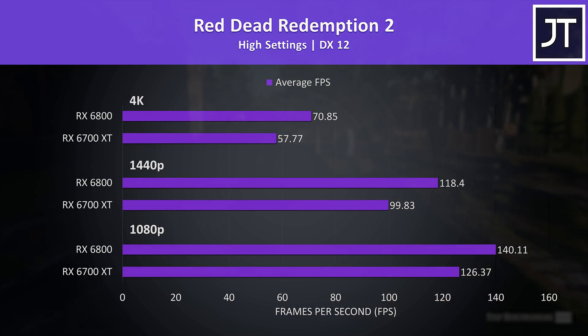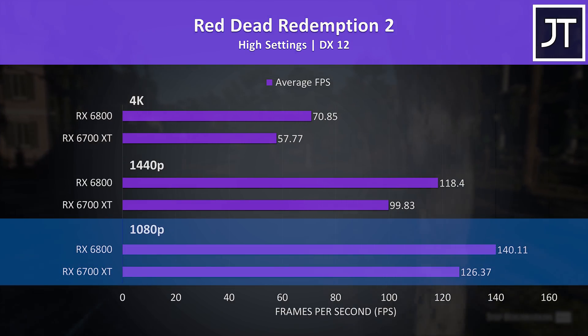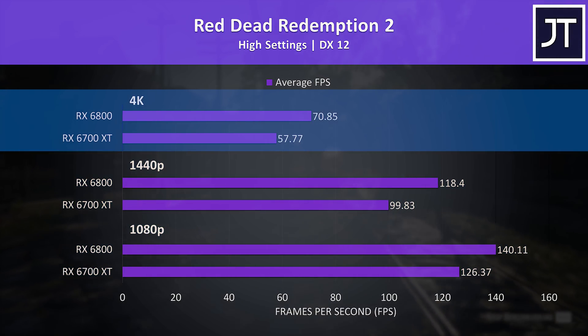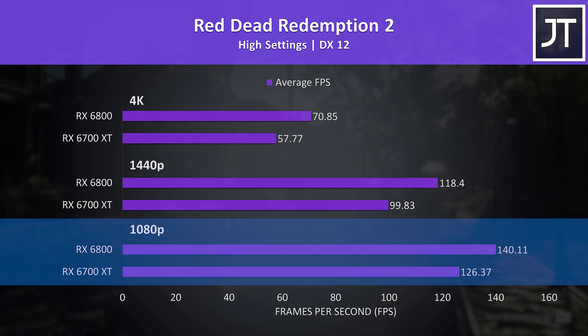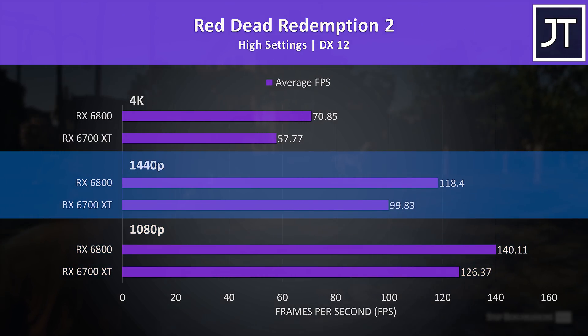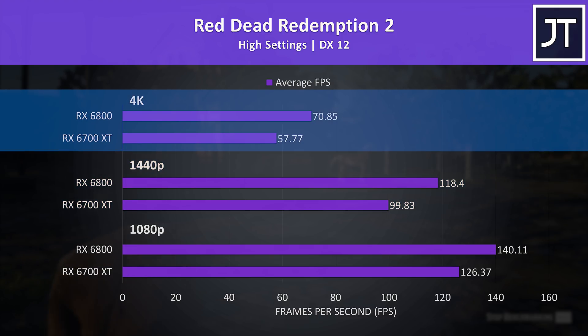Red Dead Redemption 2 was tested using the game's benchmark, with 1080p results at the bottom, 1440p in the middle, and 4K at the top. At 1080p the 6800 was reaching just 11% higher average FPS compared to the 6700 XT, one of the smaller differences out of all games covered. This increases to a 19% lead at 1440p, while 4K is now 23% faster on the 6800, though the 6700 XT wasn't too far behind 60 FPS with the high preset.